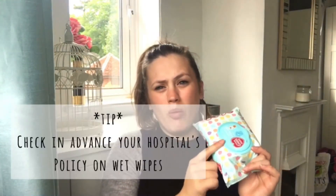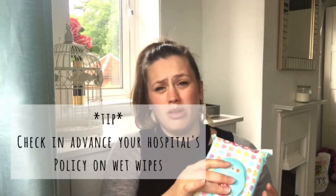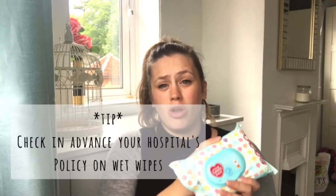Some hospitals can be funny about wet wipes. Personally, I've never had a problem with them, but some hospitals don't allow you to use them — they only want you to use dry wipes and water. So check out what your hospital is okay with. I had these last time and they were absolutely fine, but you might want to check your hospital regulations in advance.